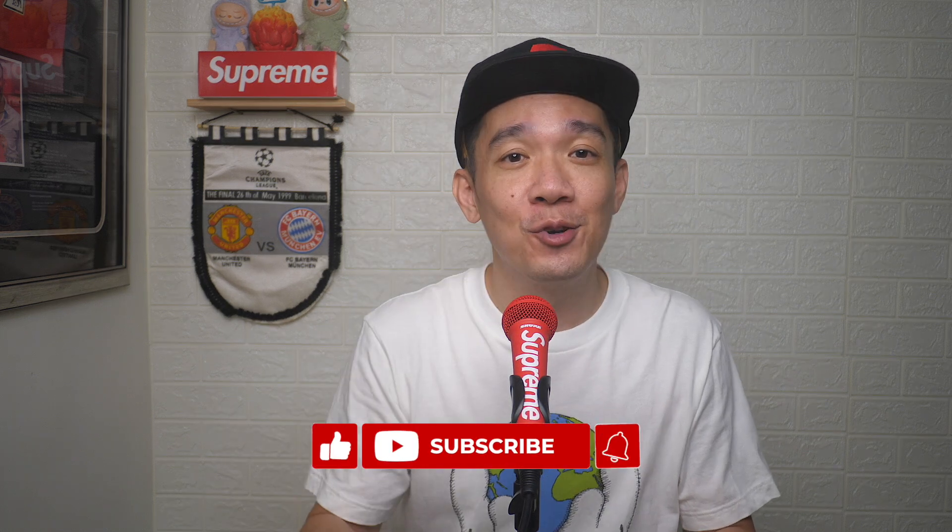I hope today's video was easy to understand, and if you'd like more of such videos, don't forget to subscribe and give this video a thumbs up. Until the next video, I'm Steph — take care and bye-bye.